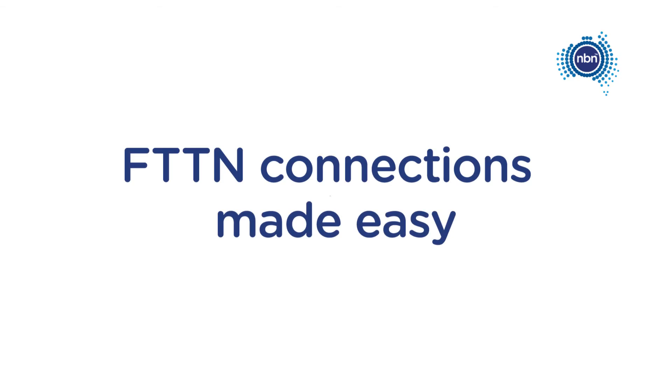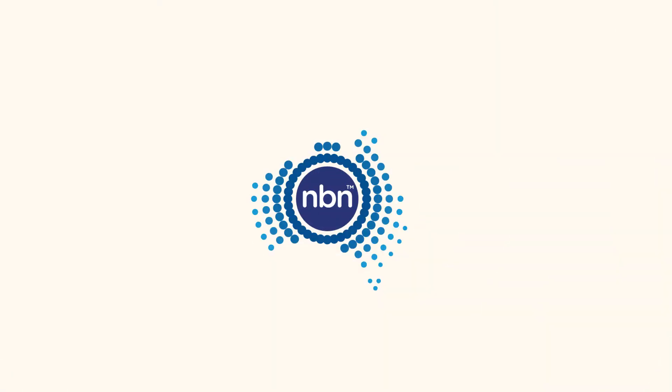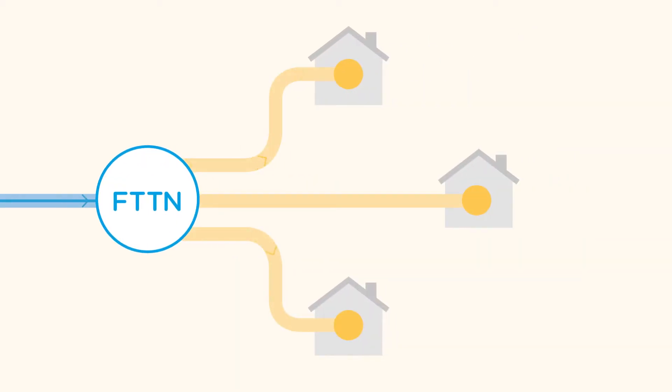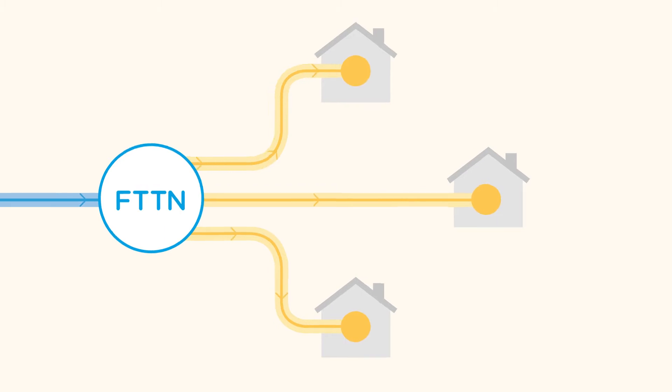You've heard of the NBN Broadband Access Network, right? And you've heard you're getting an FTTN connection, but you're probably wondering what that is. So let's take a look then.